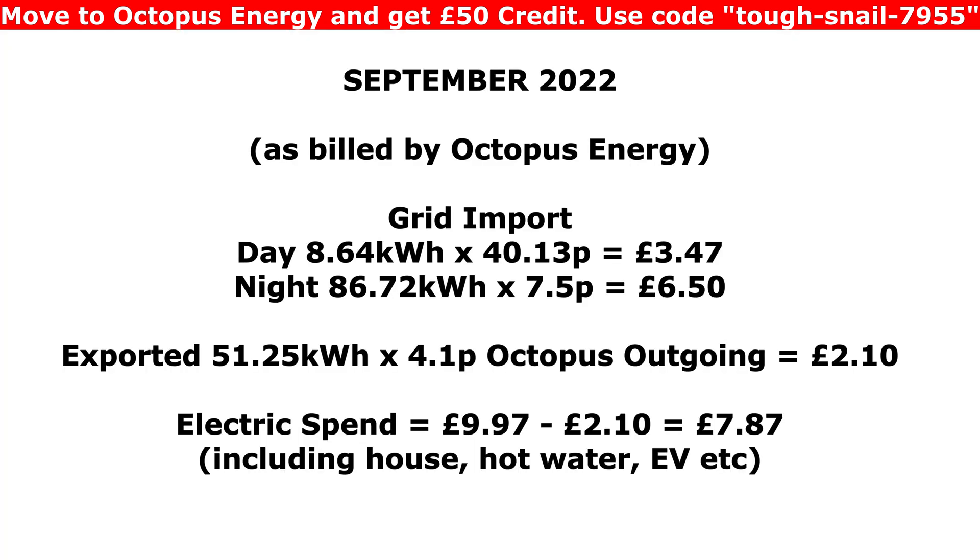Let's have a look at the sums for September as billed by Octopus Energy. Importing 8.64 kilowatt hours at 40 pence comes to £3.47 for the month. The night-time rate of 86.72 kilowatt hours at 7.5 pence is £6.50. We exported 51 kilowatt hours at 4.1 pence — because we're on Go — which came to just £2.10. Adding the two import figures gives £9.97, minus the £2.10 export, gives a total electricity spend of £7.87 for September — and that includes heating the hot water, putting charge in the EV, and running the house.